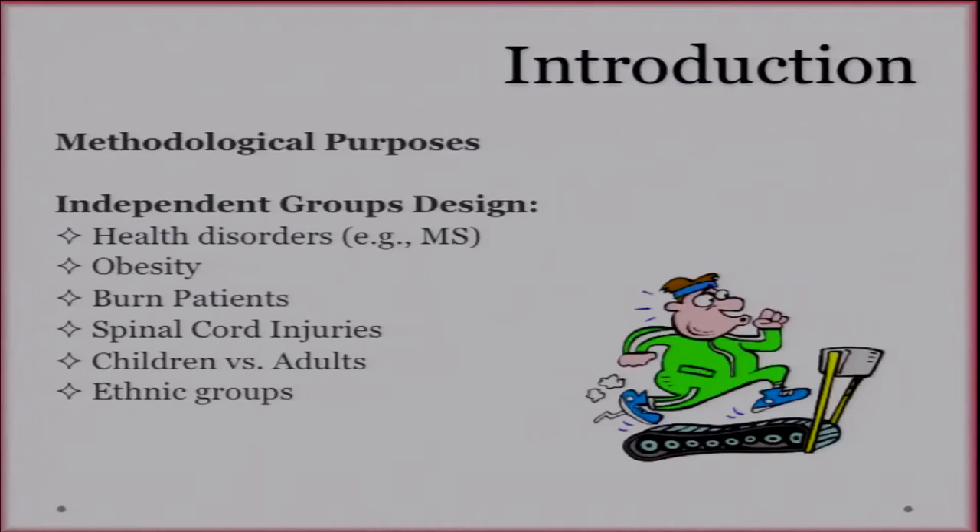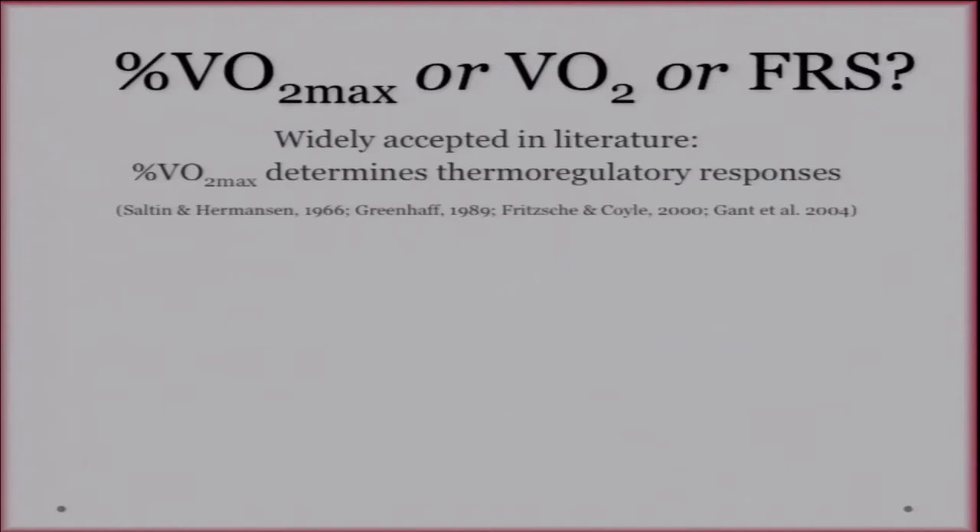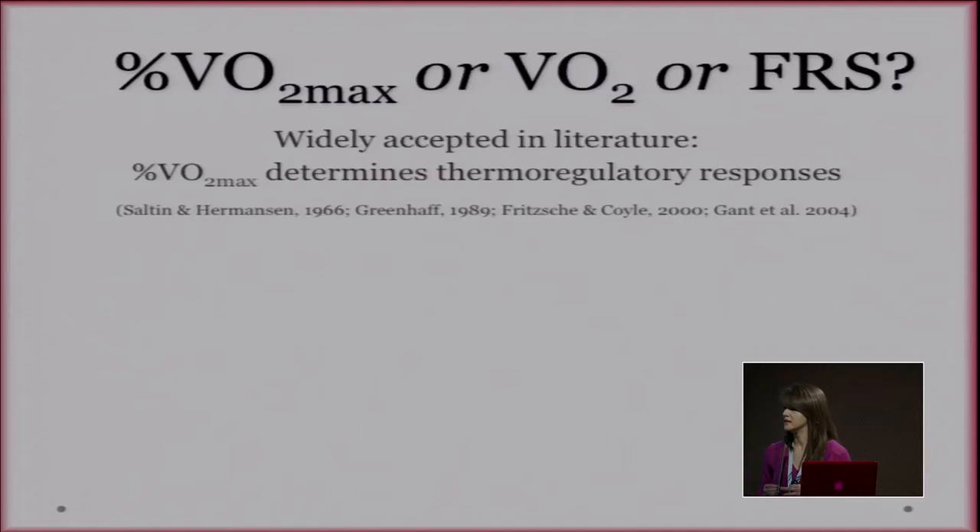So which exercise intensity should they administer? Currently in the literature there is a widely held belief that relative exercise intensity determines thermoregulatory responses, and this started with Saltine and Hermanson in 1966. However, most of these studies were done on a cycle ergometer, with the exception of Gantadol in 2004.